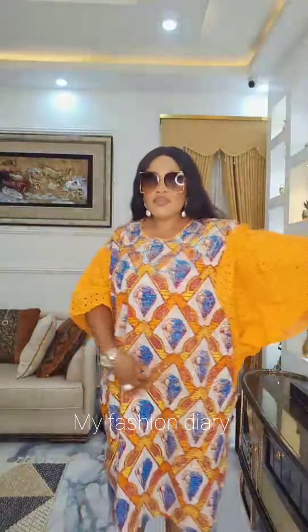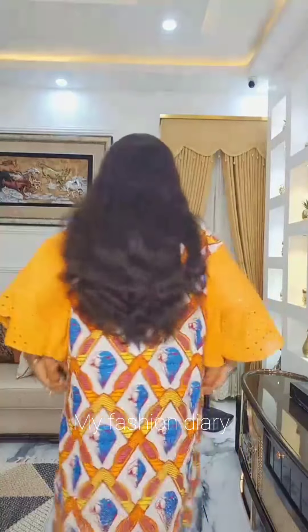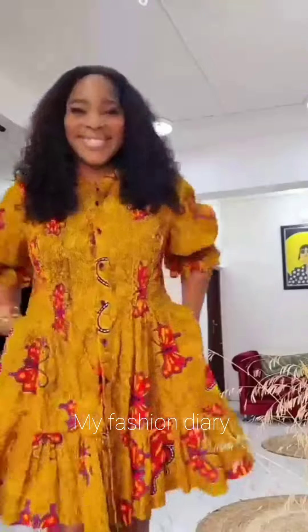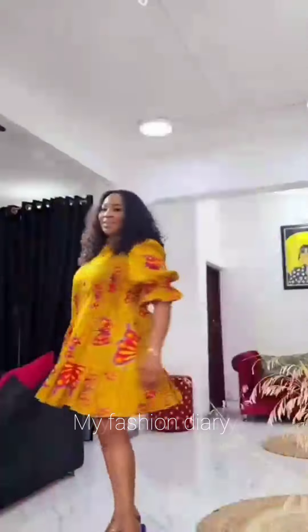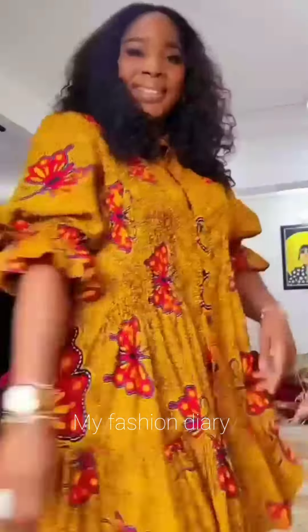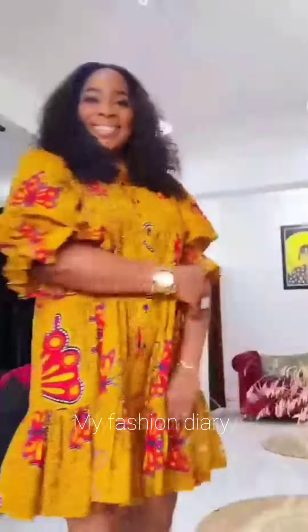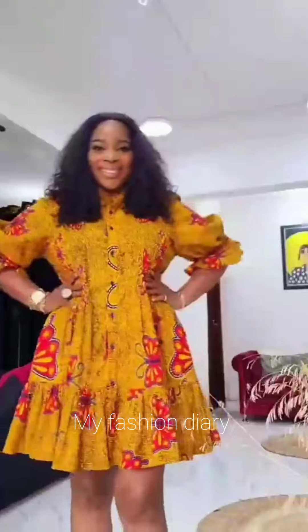Whether you're a fashion lover looking for inspiration, a designer in search of ideas, or someone new to the world of Ankara fashion, this video is definitely for you. Get ready to be amazed by the beautiful colors, styles, and designs that Ankara has to offer. If you love them, please don't forget to comment, like, and share the videos so that others can see them as well.